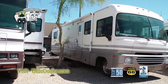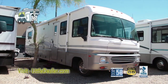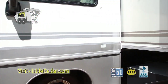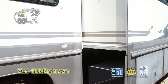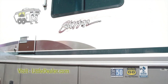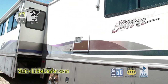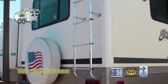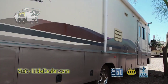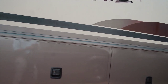Here we have the 1997 Fleetwood Southwind Storm 34. Here's the large slide with storage space on the bottom. Another view. On the back, here's the ladder to the walk-on roof. Here's the other side with the electric awning and even more storage space.